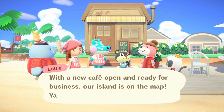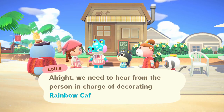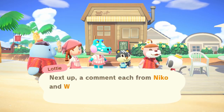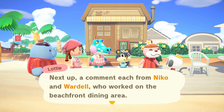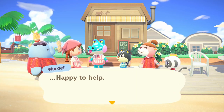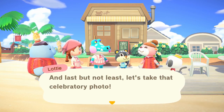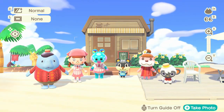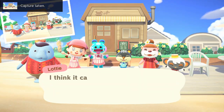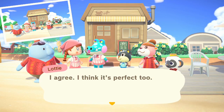We're gathered here to take a special celebratory photo of Rainbow Cafe! With a new cafe open and ready for business, our island is on the map. Lottie says we need to hear from the person in charge of decorating Rainbow Cafe — I'm so happy, thank you! Next up, a comment each from Niko and Wardell who worked on the beachfront dining area. Wardell says it'd be nice if the cafe gets lots of visitors — he's not used to speaking in public. I kind of wish I made the outside of the cafe a bit more colorful. Okay, say cheese!